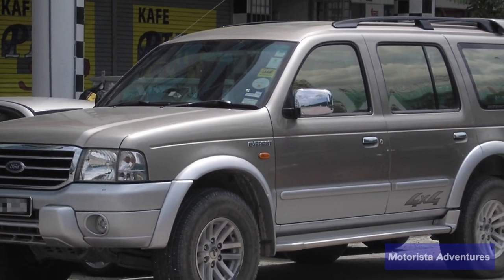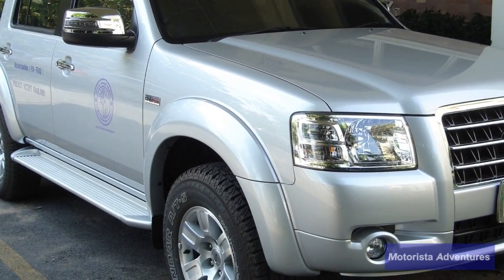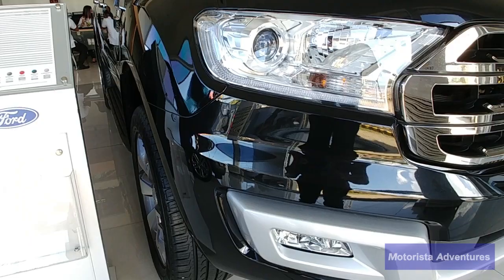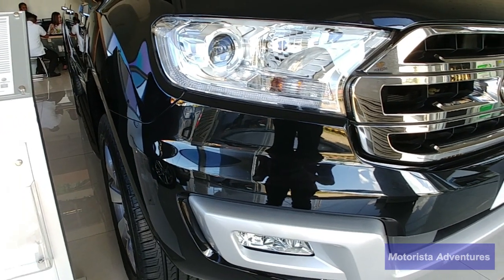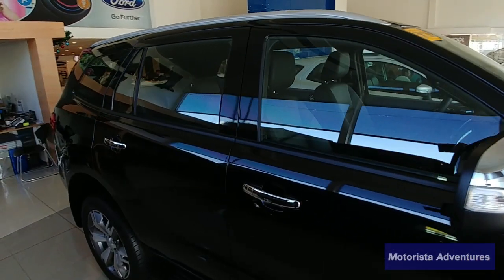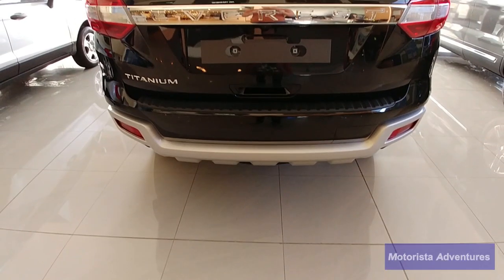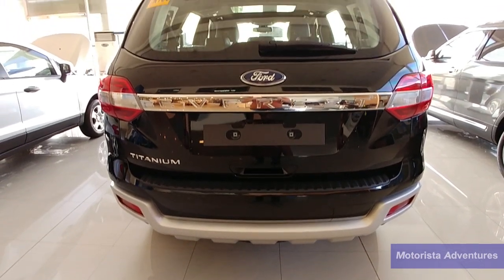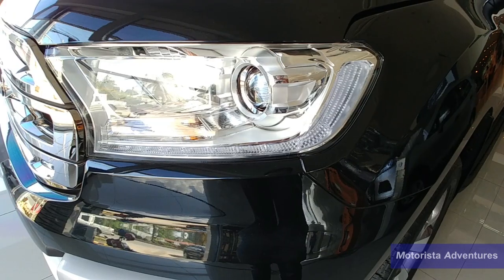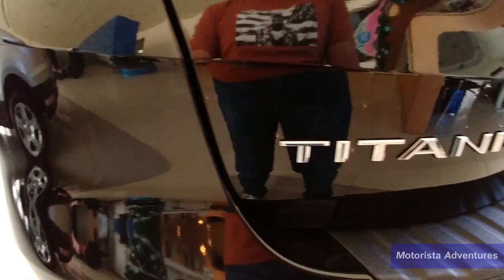The first generation Ford Everest failed to win the hearts of Filipino buyers when it was launched back in 2004. The brand was still new to the Philippine market at that time. Enter the third generation Ford Everest, all new for 2015. Ford made some necessary changes for the 2017 model year.